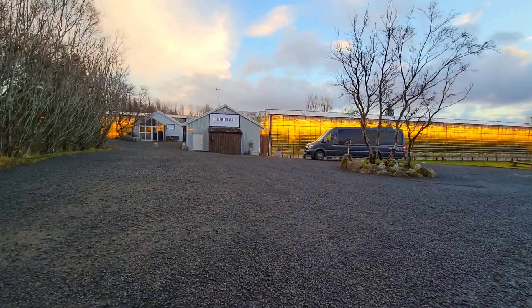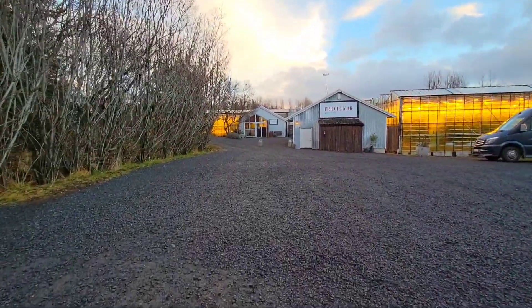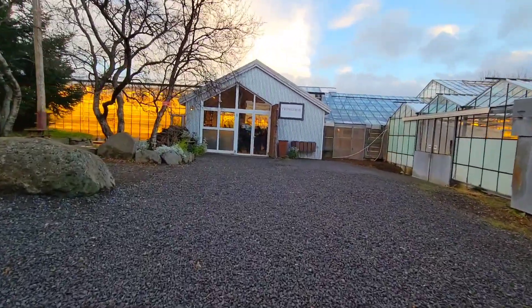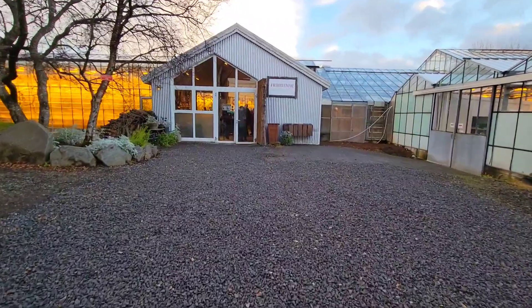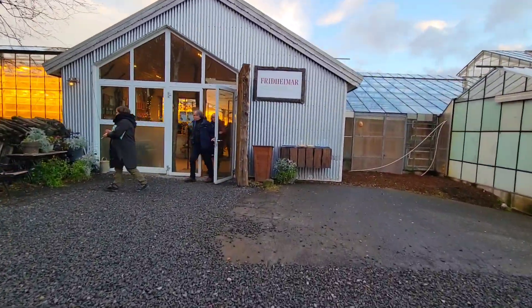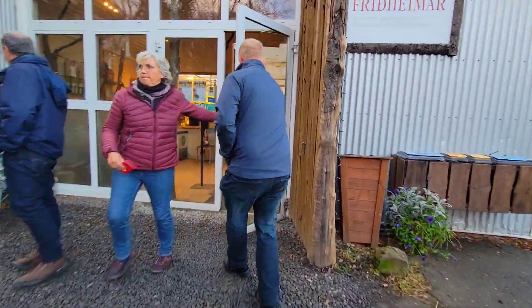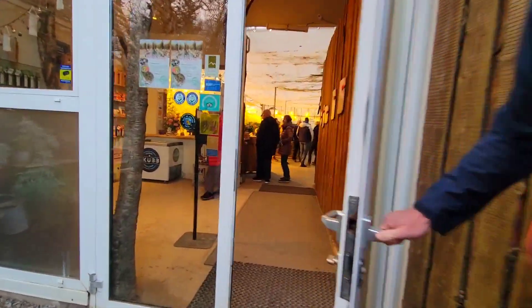As you keep walking, this is where the dining experience is. The greenhouse is right there, and the main dining area is straight ahead. Behind us you can see the lights of the greenhouse — it's such a cool, cozy little spot. Everything about it was really adorable.